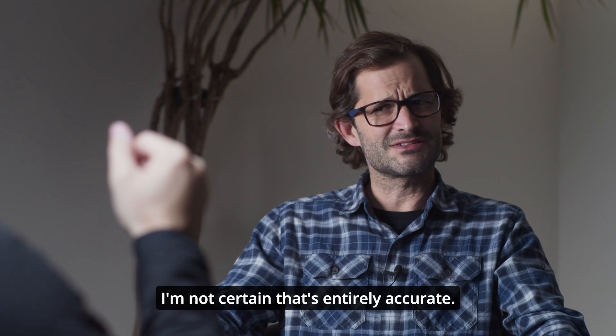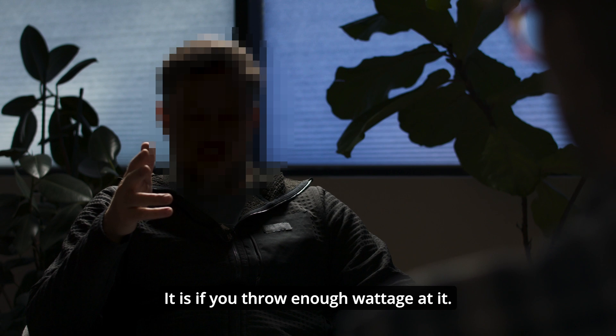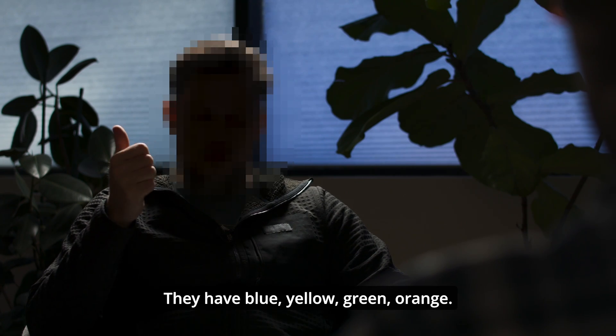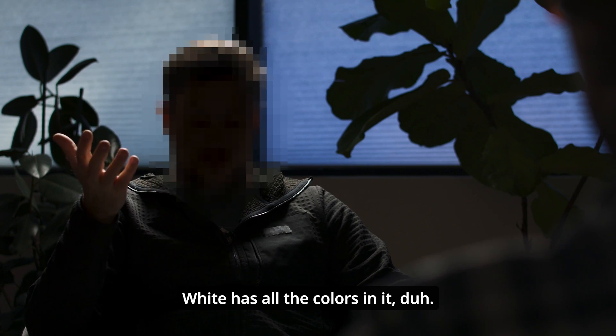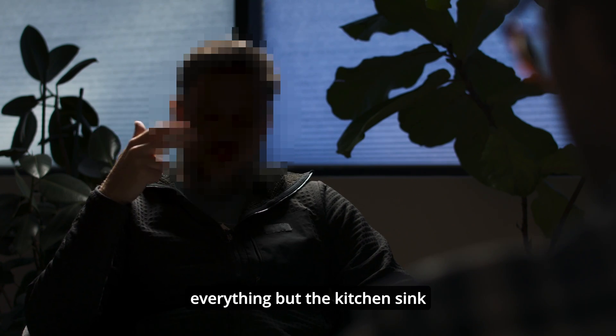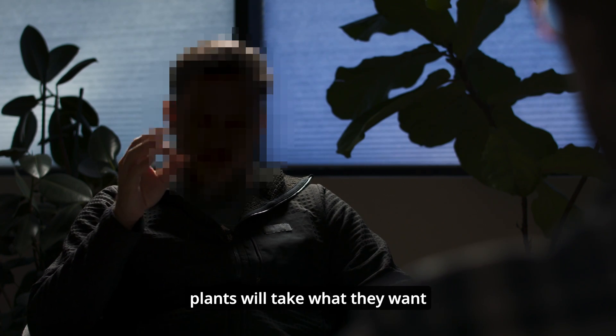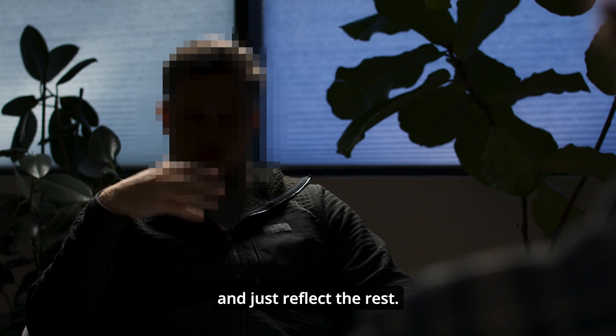I'm not certain that's entirely accurate. It is if you throw enough wattage at it. We just put a bunch of white diodes in there — they have blue, yellow, green, orange — white has all the colors in it. Duh. So we just take an everything-but-the-kitchen-sink approach to lighting. We stack a ton of white diodes in there. We like to think the plants will take what they want and just reflect the rest.